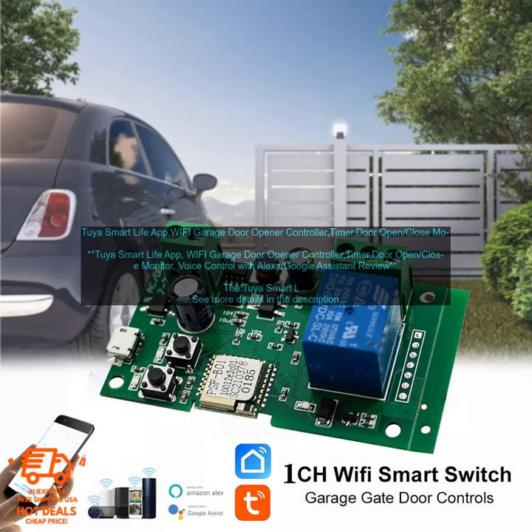Pros: Easy to install. Compatible with Wi-Fi, Amazon Alexa, and Google Assistant. Allows you to open, close, and monitor your garage door from anywhere. Allows you to set schedules for your garage door to open and close. Receives alerts if your door is opened or closed.